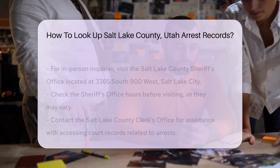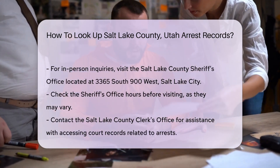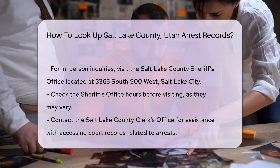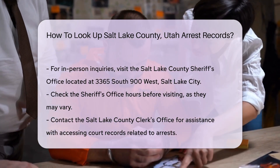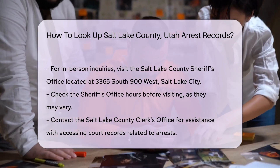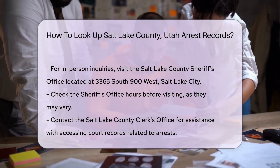It is a quick way to find the information you need. If you prefer in-person inquiries, you can visit the Salt Lake County Sheriff's Office. The office is located at 3365 South 900 West, Salt Lake City, Utah. Be sure to check their hours before you go, as they may vary.